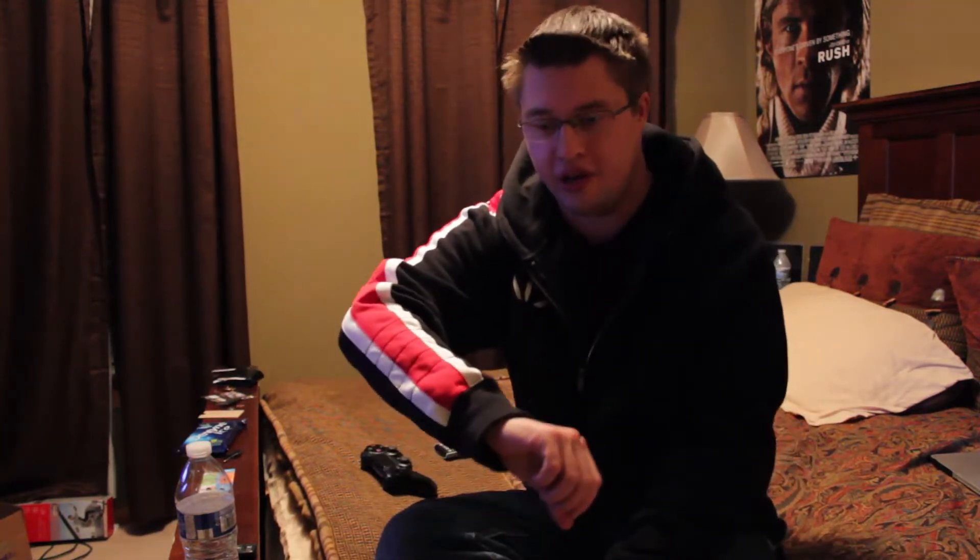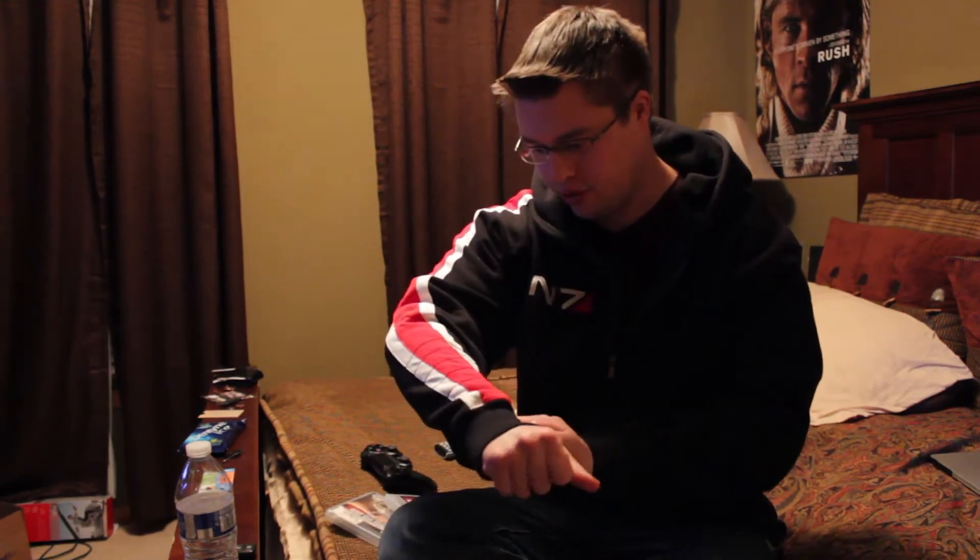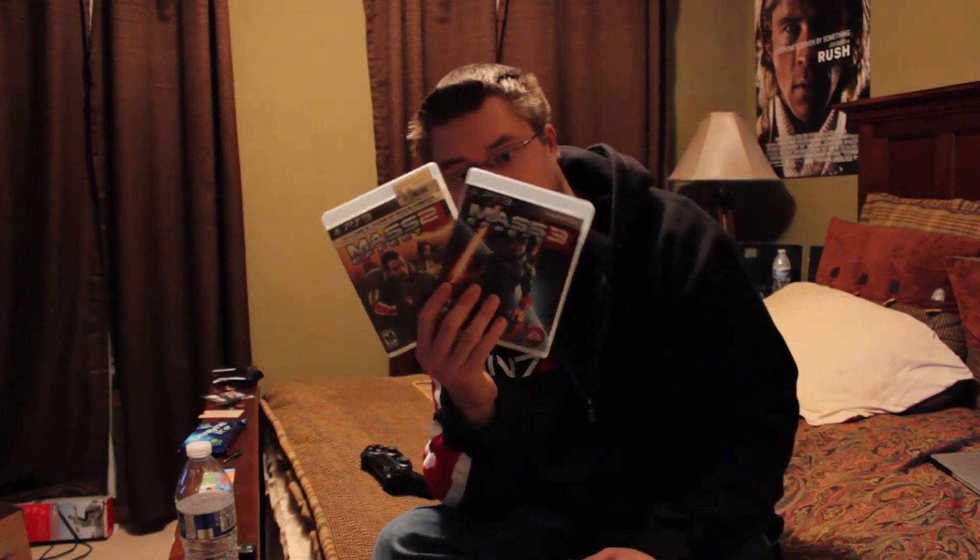What is up everybody. I have not done a video in a while, and I'm going to be doing one since I just got this new Mass Effect N7 Spectre hoodie from Bioware. I purchased it from the Bioware store since they're doing an online sale, and it's actually the sweatshirt that's in the second and the third Mass Effect games.